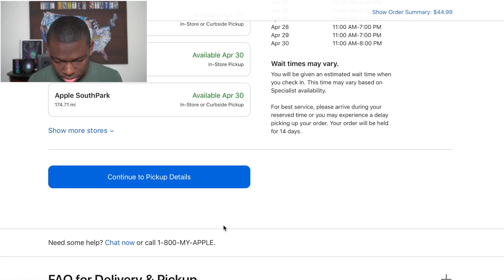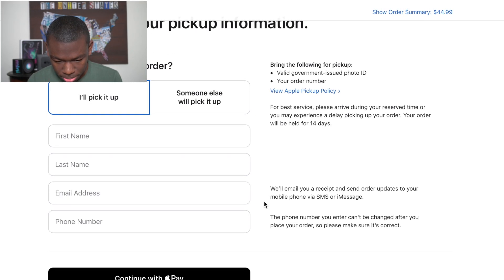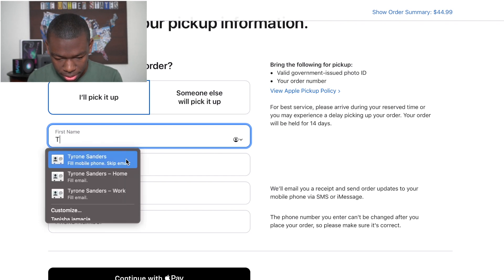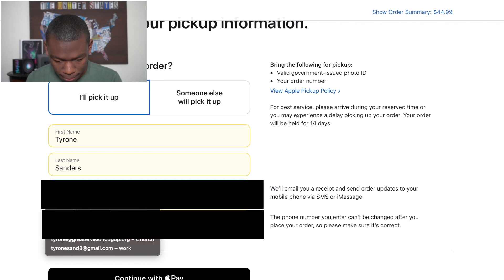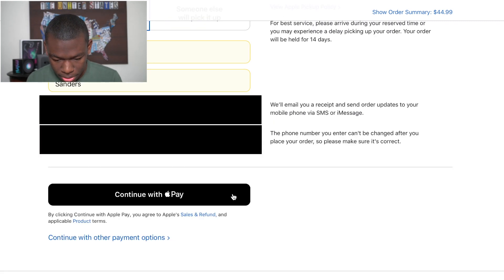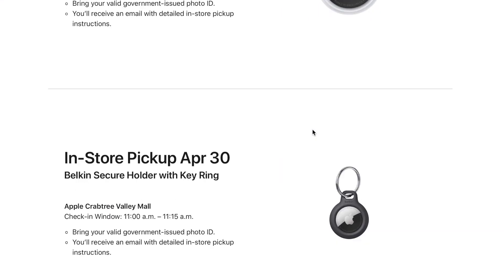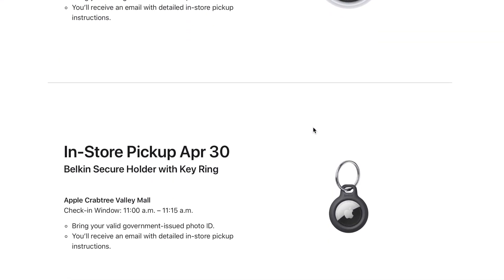Continue to pick up details. I need you to fill all this stuff in because I don't have time. In-store pickup — okay, I got both in-store pickup, which is fine.